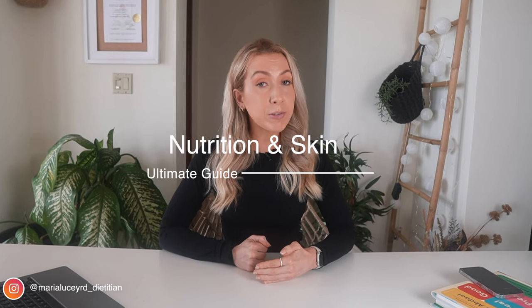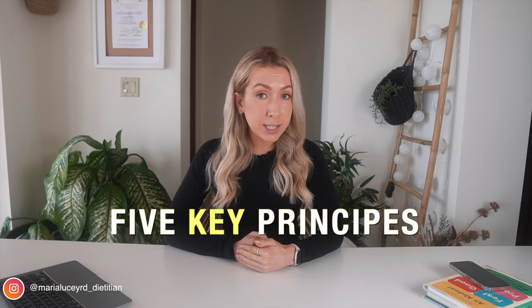In this video, I'll cover everything you need to know about how best to eat to support your skin. I'm going to reveal two things I would avoid and five key principles that you need to be working into your diet to support your skin.